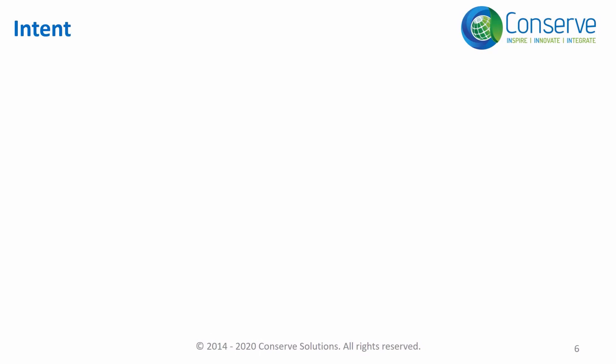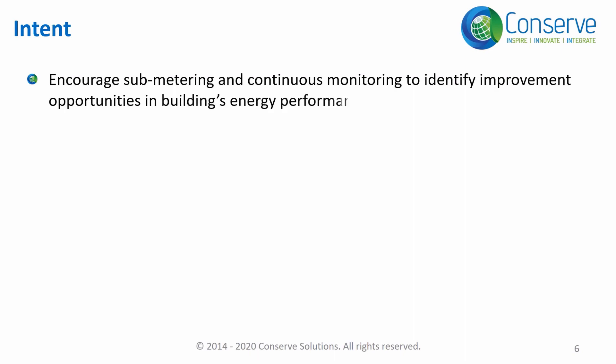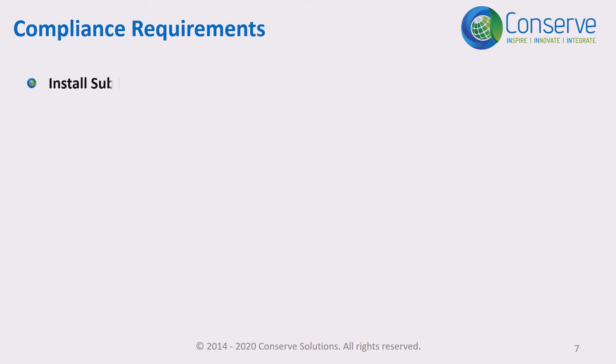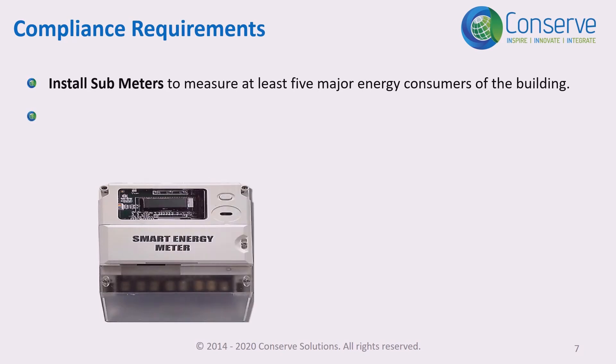The intent or objective of the credit is to encourage sub-metering and continuous monitoring of the building to identify improvement opportunities in building energy performance. There are three requirements to score points in this credit: number one, install sub-meters to measure at least five major energy consumers of the building; number two, install a BMS system.